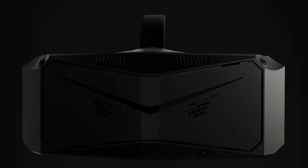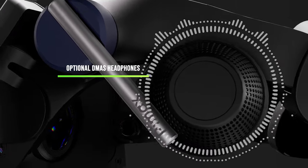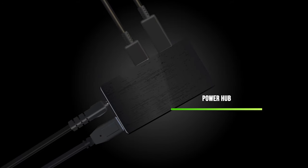The Crystal now has an easy DisplayPort cable connector, optional DMAS headphones with DTS audio, and better cooling. Powering the device is an all-new power hub that extends the battery life up to 8 hours.